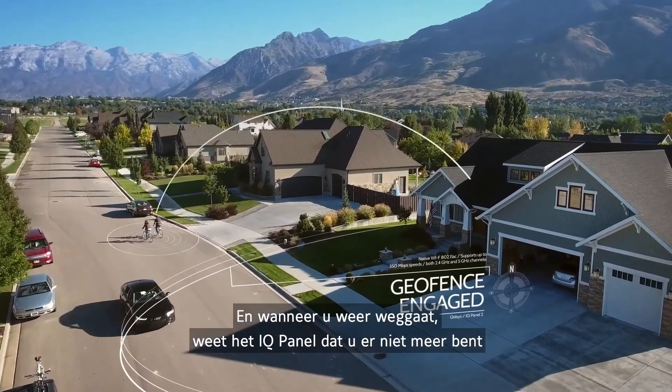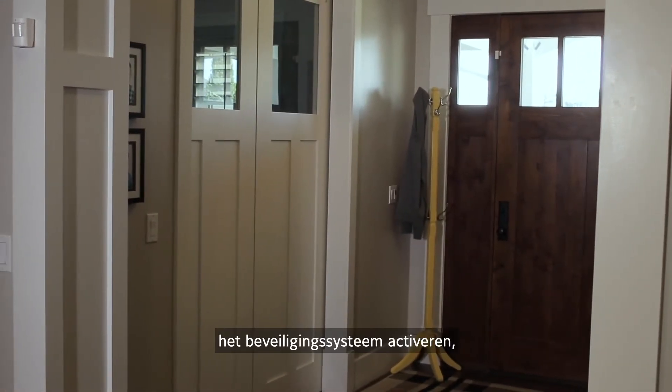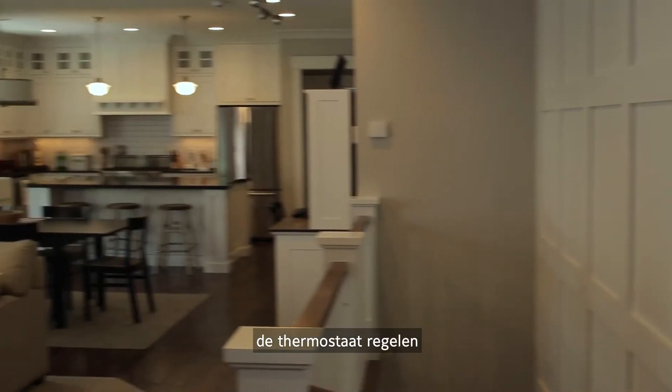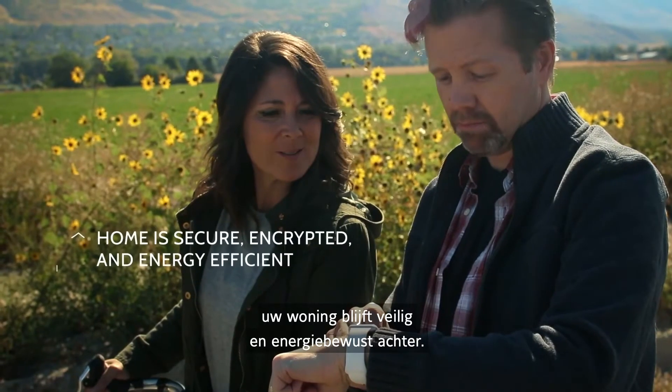And when you leave again, the IQ Panel knows you're gone. It will lock your doors, arm your security system, close your garage door, adjust your thermostat, and turn off your lights — making your home secure and energy efficient.